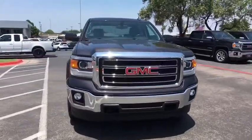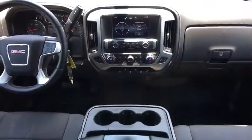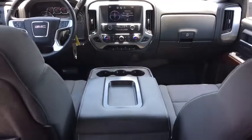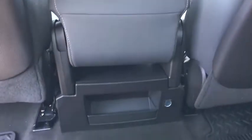Steering wheel audio controls, traction control, OnStar, dual airbags, power steering, alloy wheels, four-wheel disc brakes, center armrest, compass, electronic stability control, power windows, trip computer, CD player.